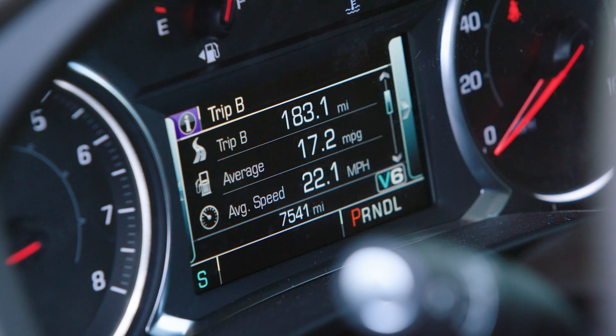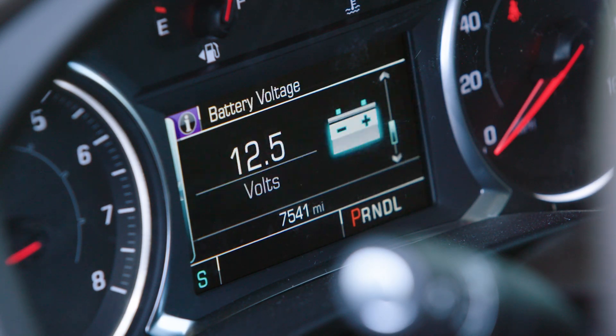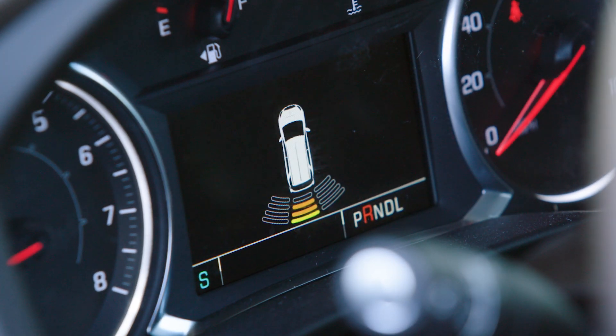On the dash, the Acadia includes a comprehensive trip computer and vehicle status readout, including information on all vehicle systems as well as parking assist radar.